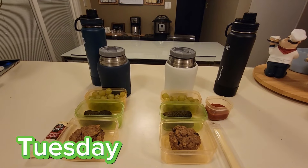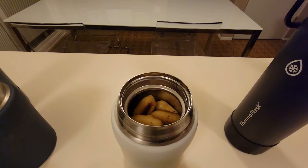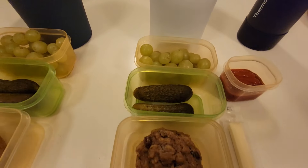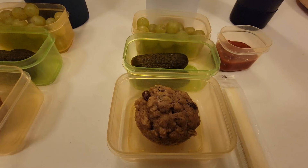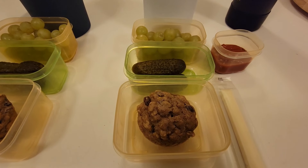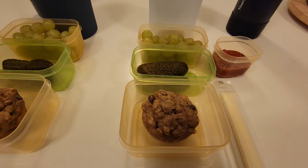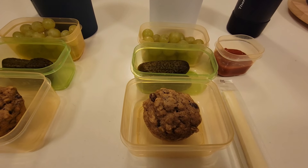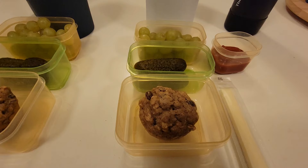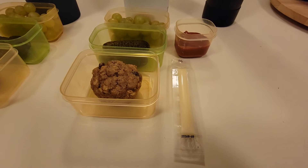Good morning friends. Today is Tuesday and both boys are having a hot lunch. In Xander's thermos is his favorite skillet gnocchi — you guys have seen this a hundred times. He has some ketchup for dipping, some seedless green grapes, two dill pickles, and an apple raisin muffin. I had a jar of applesauce in the fridge that was about to expire so I needed to use it up. This recipe is egg-free and dairy-free. It's delicious — a little more dense than a regular muffin but the flavor is spot on. I'll link the recipe in the description. He is also having a cheese string.